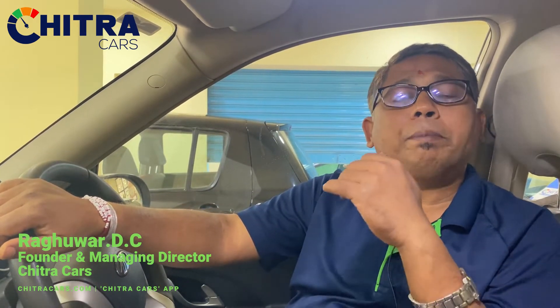Namaste, welcome to Monday Bites from Chitra Cars. Like the channel, share it with your friends and subscribe. Today we are talking about what precautions to be taken for protecting your car paint.